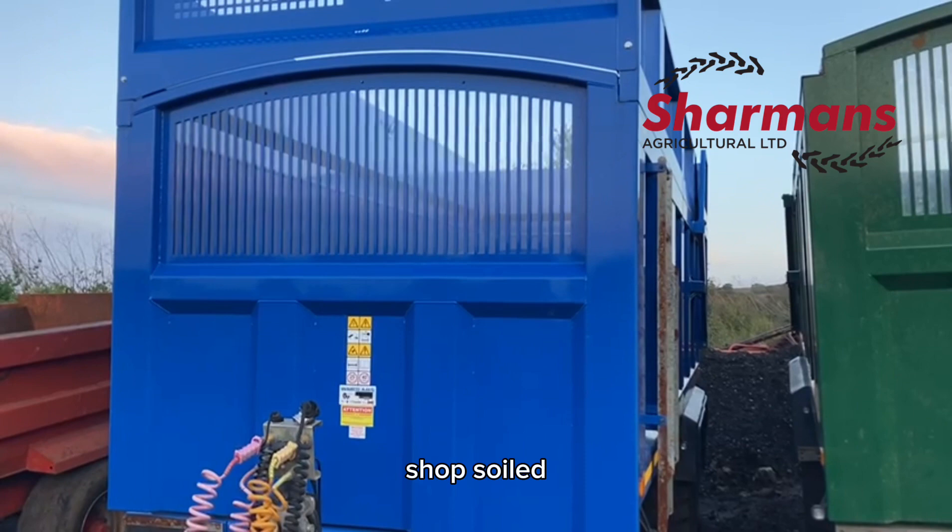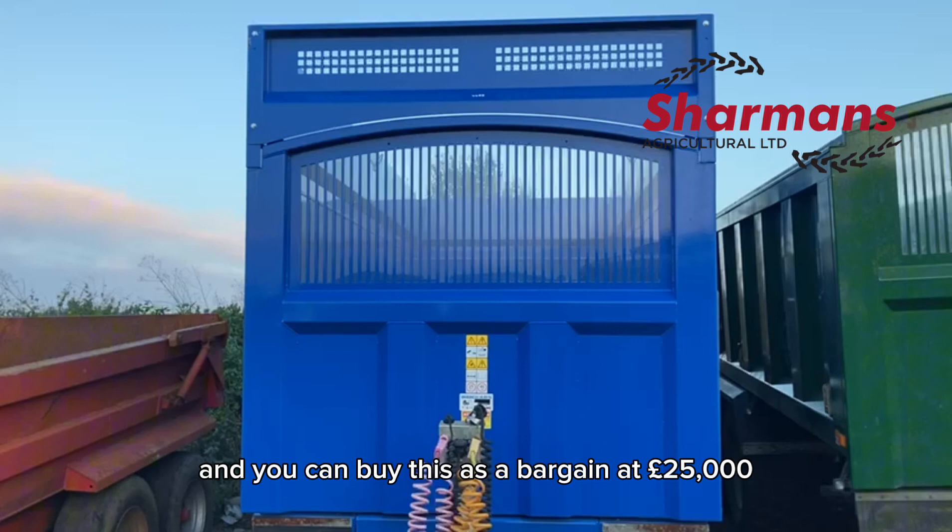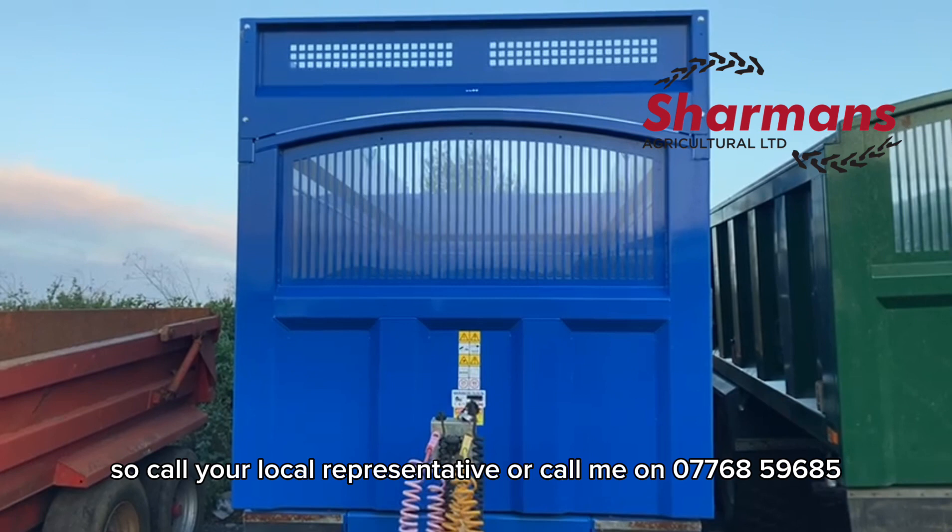This trailer would be up to £30,000 new and you can buy this as a bargain at £25,000. Call your local representative or call me on 07768 596 855. Don't miss it — cheers!